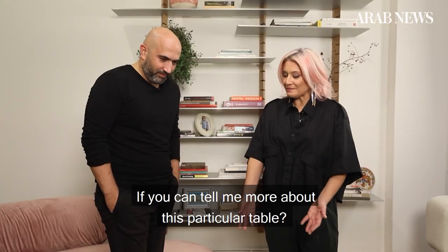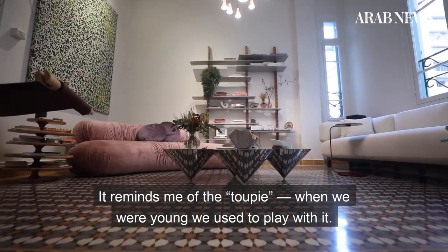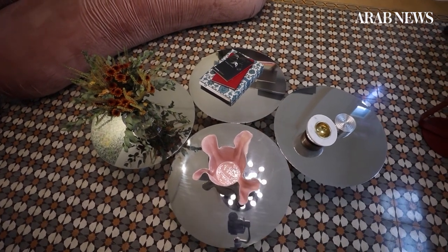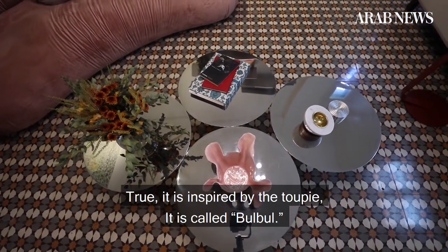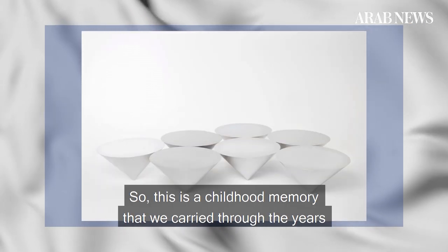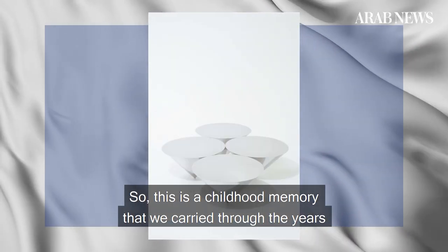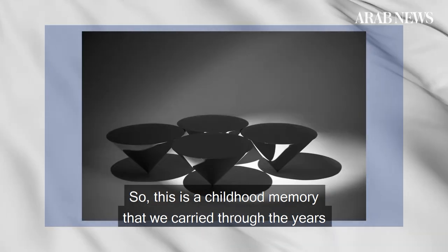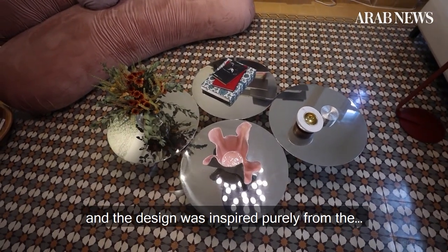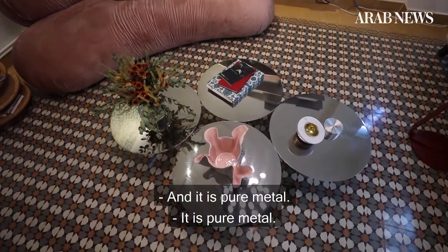Can you tell me more about this particular table? It reminds me of 2P — when we used to be young, we used to play with it. It's inspired by the 2P and it's called Bulbul. This is a childhood memory that we carried through the years. The design was inspired purely from that, and it's pure metal. It comes in different finishings as well.